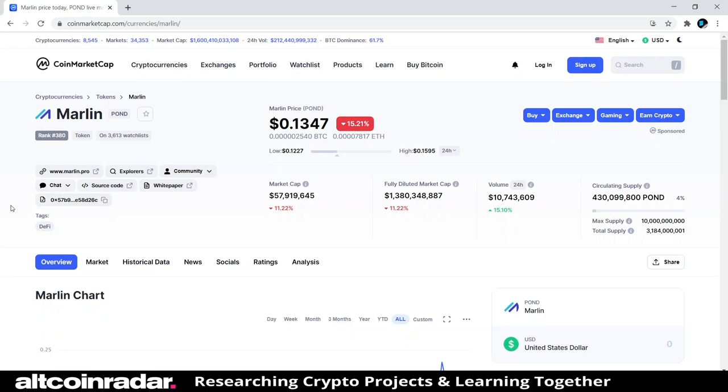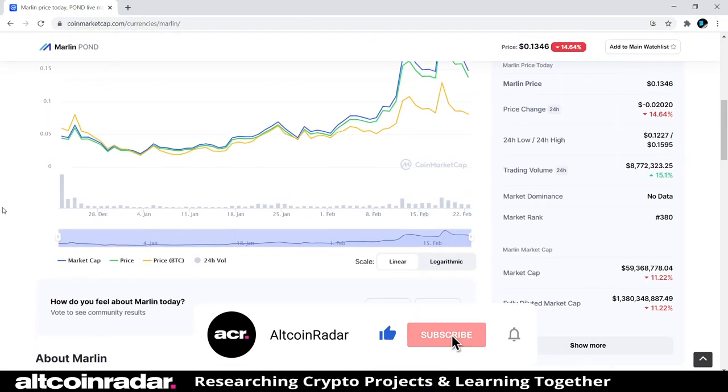First we're going to find out what CoinMarketCap has to say about the project, and then we'll take a look at their website. Marlin on CoinMarketCap is currently ranked at 380, trading for 13 cents, and is down 15% at the time of filming. That doesn't mean it's a bad project — Bitcoin took a dump last night so pretty much everything is down right now.